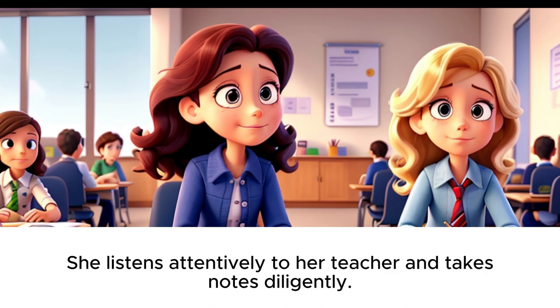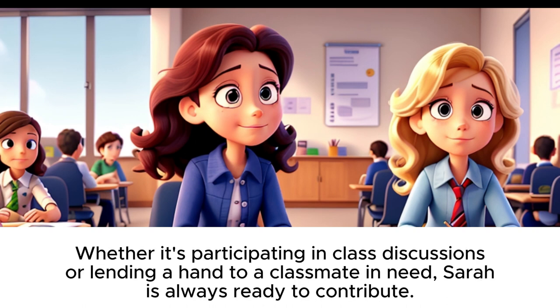She listens attentively to her teacher and takes notes diligently. Whether it's participating in class discussions or lending a hand to a classmate in need, Sarah is always ready to contribute.